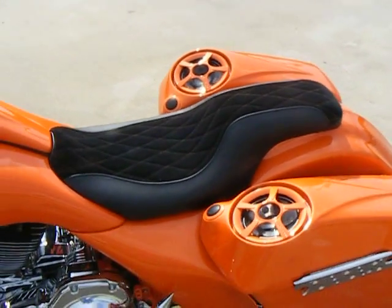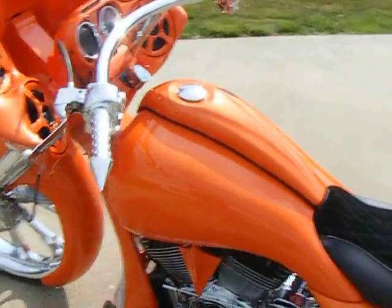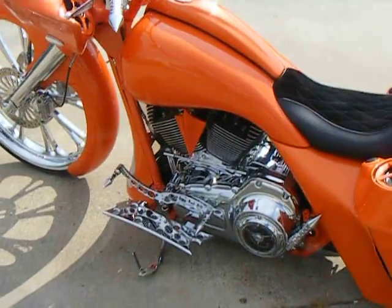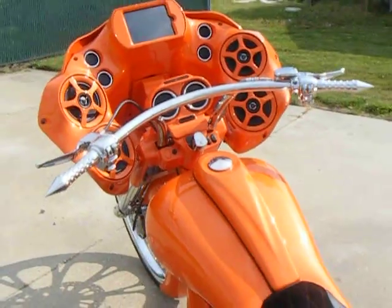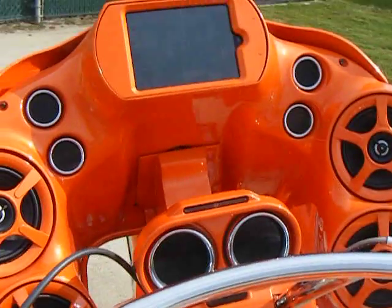It has the SPL speaker lids with a 6-and-a-half-inch speaker that has a separate tweeter. It has a 2-up seat done in black leather with suede and orange diamond stitching. It has a stretched tank with matching side flare body kit and a spiked horn cover. It has cruiser style handlebars in chrome with all chrome controls and digital gauges.